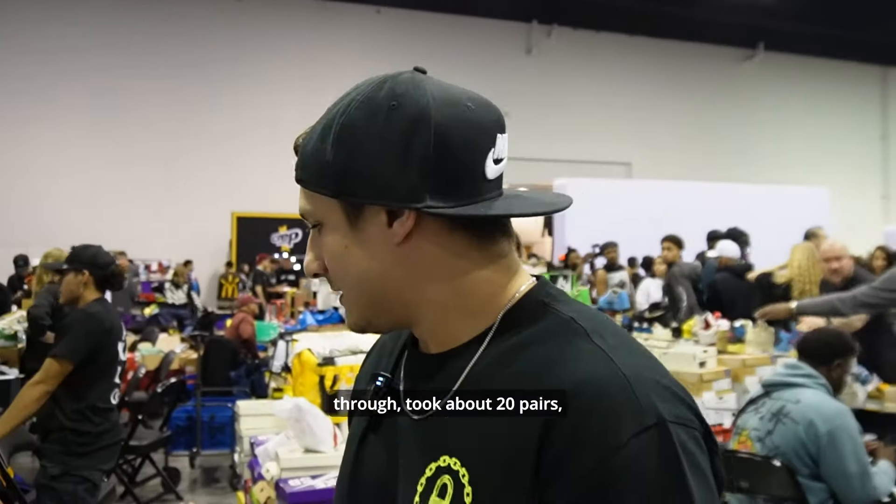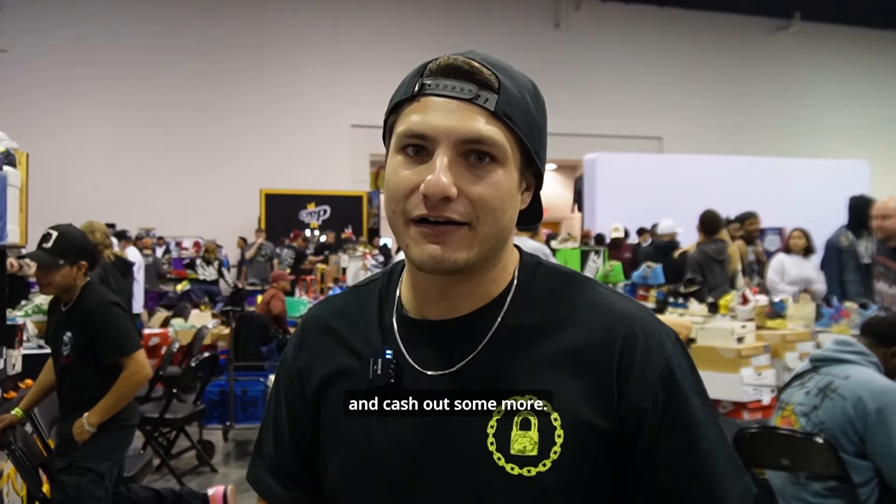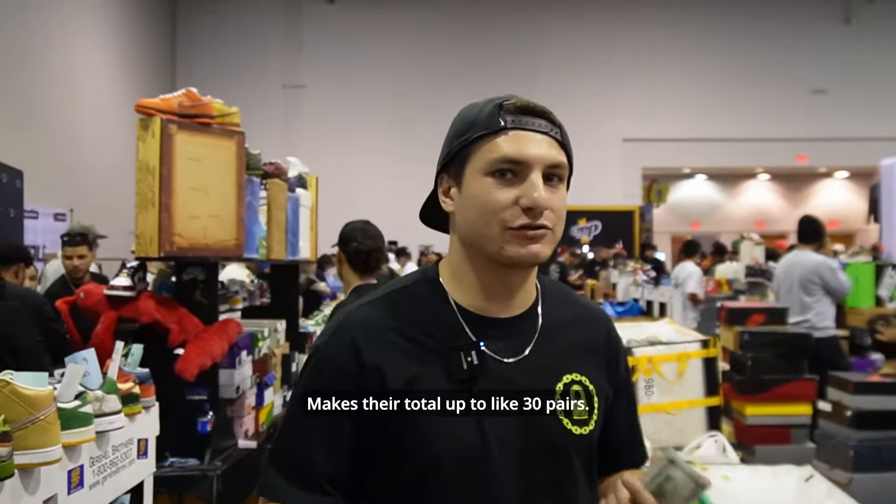So Funko just came through and took about 20 pairs — over 20 pairs. He's going to come back later and cash out some more. Good start to the day. Makes our total up to about 30 pairs sold — no, more. Hell yeah.